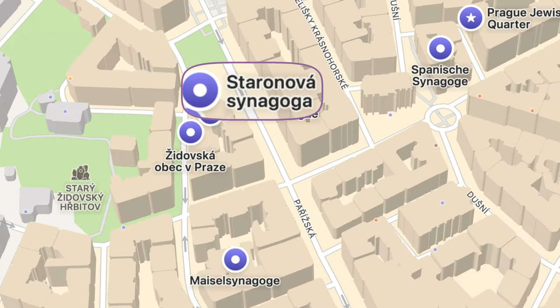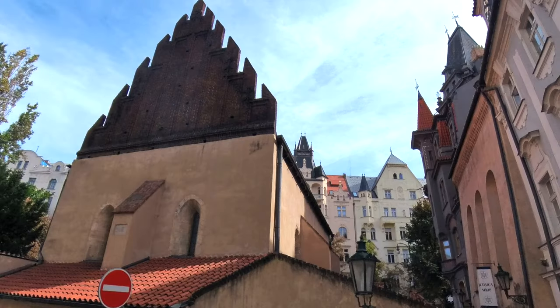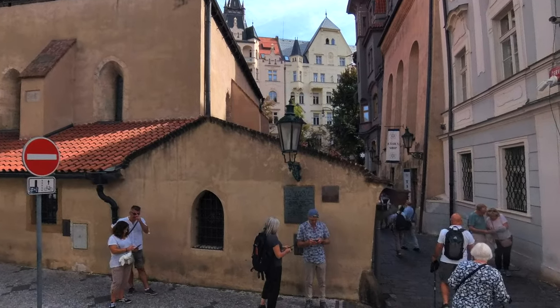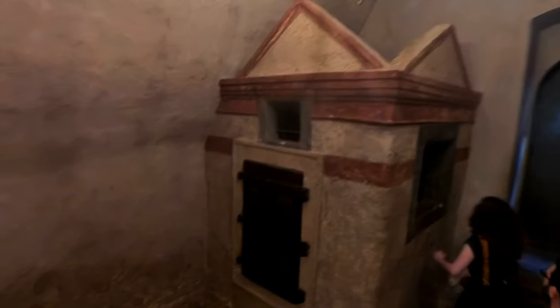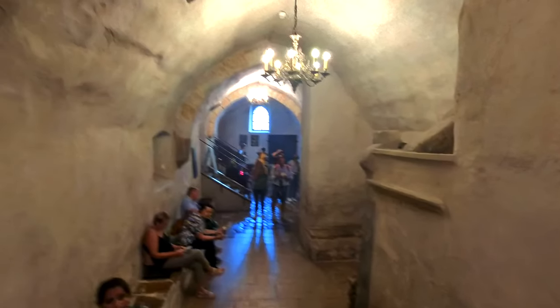We start our tour at the Staronová Synagogue, which is actually the Old New Synagogue. It was built around 1270 and is the oldest surviving synagogue in Europe that still serves its original purpose. You get a good sense of the age of the synagogue when you enter it and see the rather austere, very thick stone walls and arches.